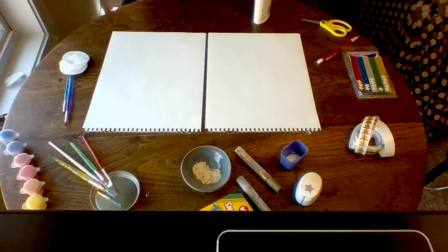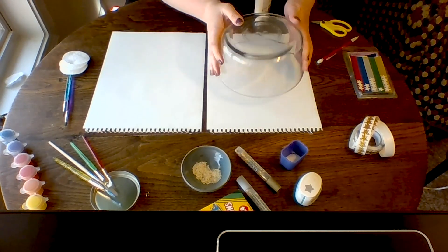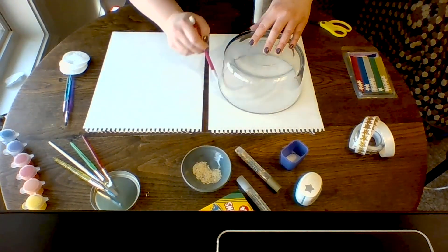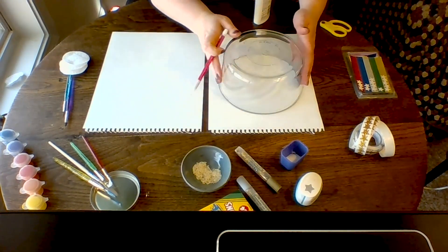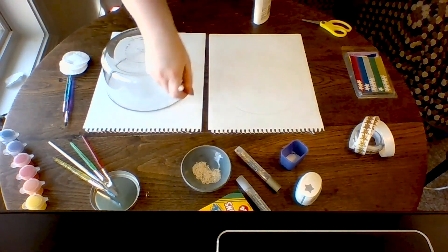Okay Girl Scouts, let's start our art project. So I have two pieces of paper — one for the nighttime sky and one for the daytime sky. We're going to start with tracing out our moon. Remember, what shape is our moon? It's a circle. So we're going to use a bowl that's nice and big around and we're going to trace it on our paper. I'm going to do it on both pieces of paper so that we have one for the daytime sky and one for the nighttime sky.